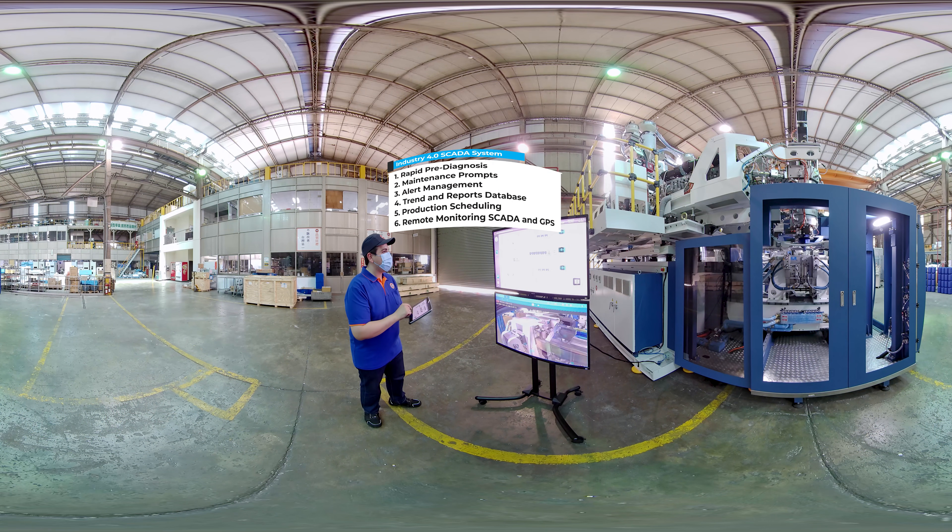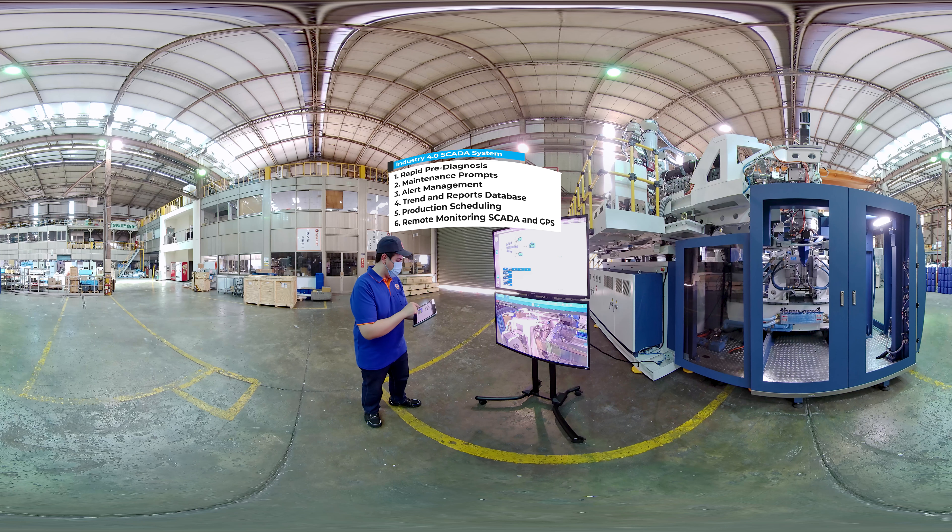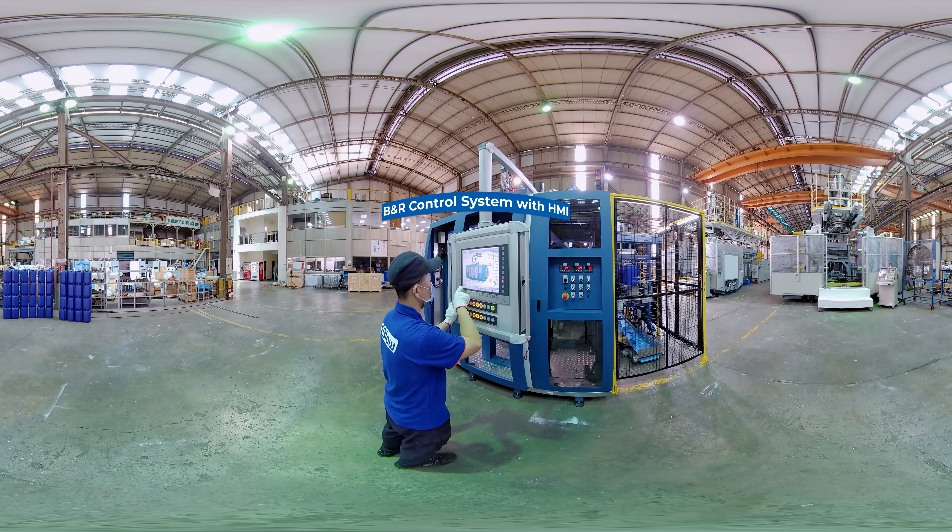Together with the Industry 4.0 SCADA system, it can gather real-time information and carry out data monitoring. Equipped with an automatic de-germination device and mechanical arm to remove the finished product, it can be used with the customer's automated packaging or filling production lines. It can also automatically detect if molding and de-germination have been properly completed and set aside defective products.